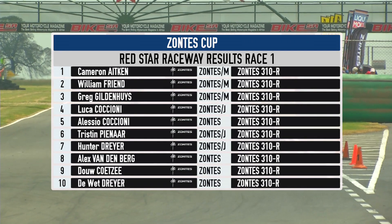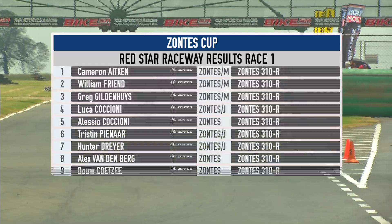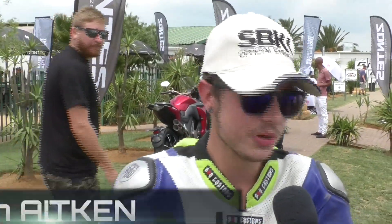Dave Peterson is down in pit lane to catch up with Cameron Aitken, our Race 1 winner. What a great result, Cam — not so easy coming from the back of the grid, eh? Yeah, it was a really difficult race — coming from the back was always going to be a task, but it's something we've done countless times. I was ready to do it again, I did what I do best, and we came off with a win — it was a good race.